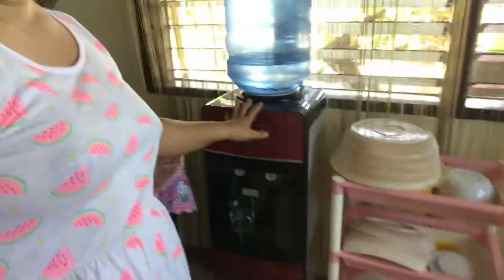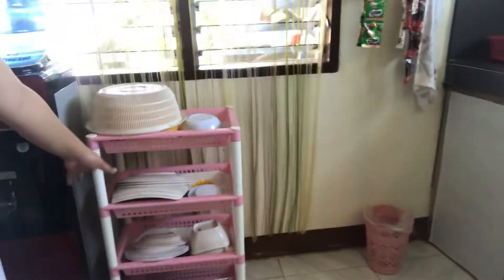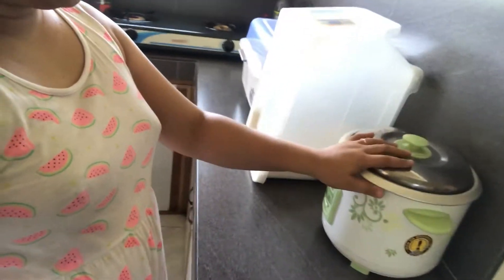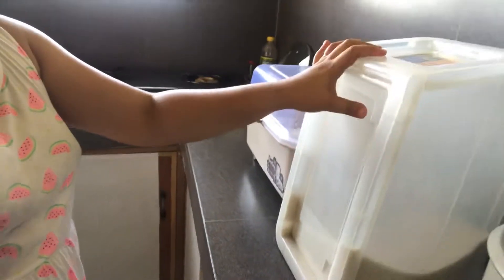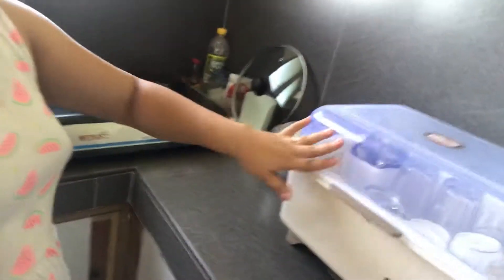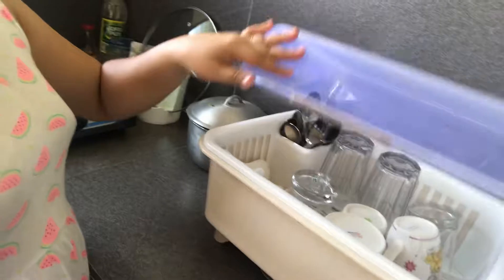I highly recommend the water dispenser. Our plates are arranged there — I like pink, so I arrange everything. What's inside our kitchen? We have a rice cooker given as a wedding gift. Then our rice storage, our spoons and glasses. That's our kitchen.